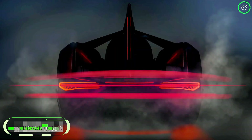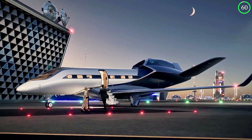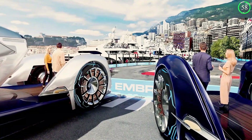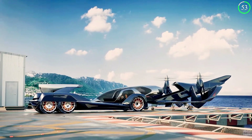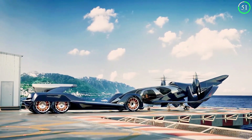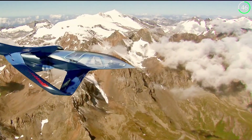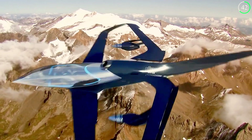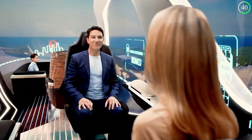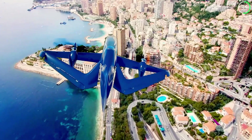The Embraer Pulse is a vision of the future, combining innovation and versatility in one electric VTOL aircraft. Its most unique feature is the removable passenger pod, which allows seamless transitions between air and ground transport, making it ideal for executive travel, urban air mobility, and medical evacuation. The aircraft is equipped with advanced autonomous flight capabilities along with collision avoidance systems, ensuring a safe and efficient journey every time.